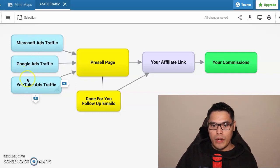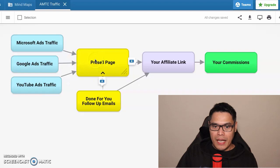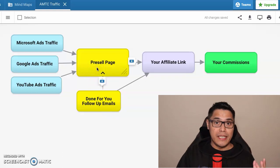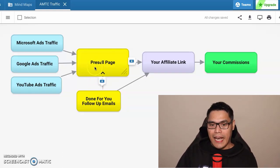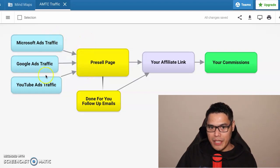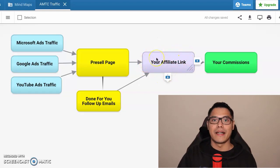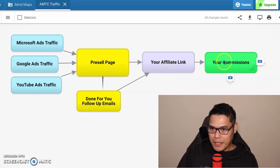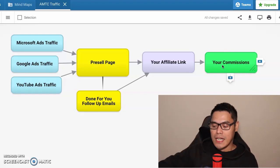This traffic will be going to what we call the pre-sale page, which is connected to the done-for-you follow-up emails. This pre-sale page is already done for you — you don't have to worry about it. The traffic from these different sources will go to the pre-sale page, which is connected to your affiliate link. Whenever people go to your affiliate link and purchase, that is where you will make the big two thousand dollar commission.